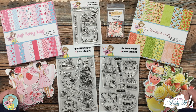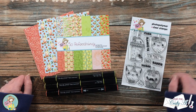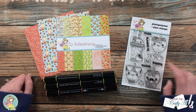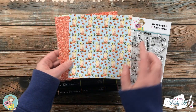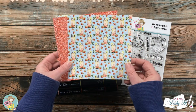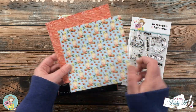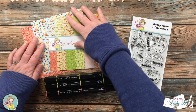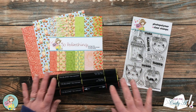Let's get crafty! Here's a look at the main supplies I'll be using today. From the Berry Sweet stamp set I'll be using the strawberry in the upper right and some of the sentiments. From the So Refreshing paper pad I am choosing the little strawberry lemonades in mason jars and the red glitter-look paper — I love the look of glitter but not the mess.